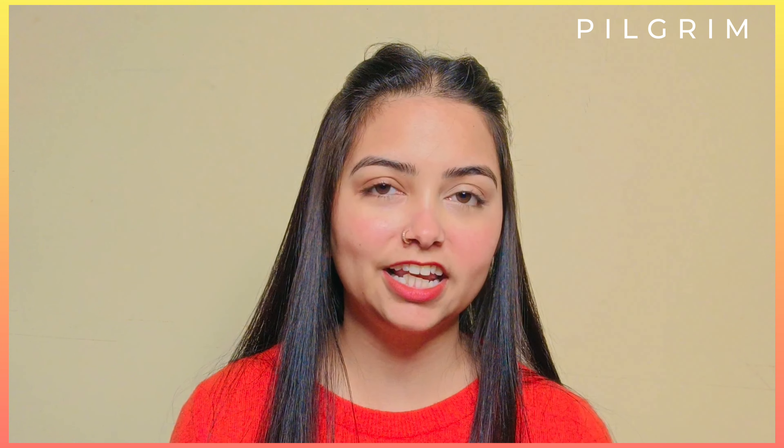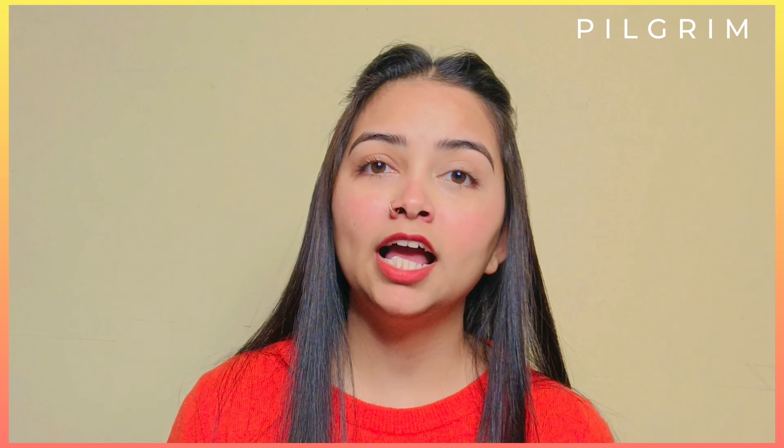Please subscribe to this channel. I'll meet you guys in the next video — till then, bye bye, take care, stay blessed, stay happy, bye!